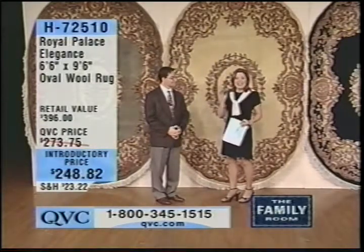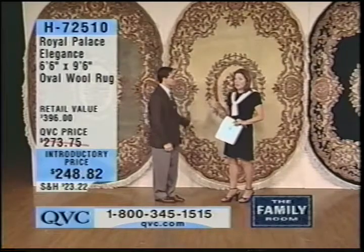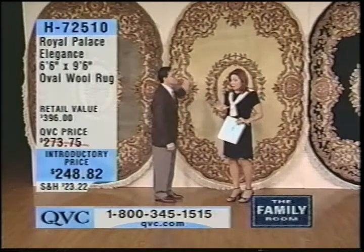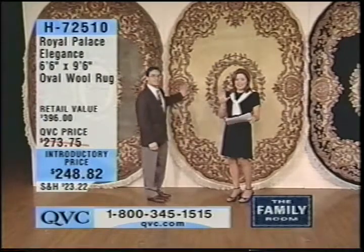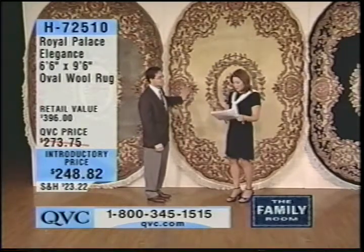Let me give you some information. Give us a call because we have three colors, and let me tell you, they're limited in all three — we don't have a ton of these to go around. It's called the Royal Palace Elegance. This is slightly different from the other Royal Palace rugs.